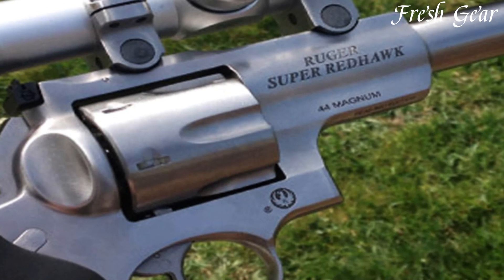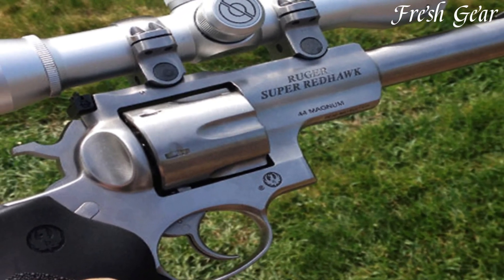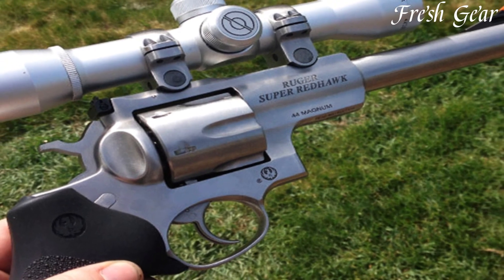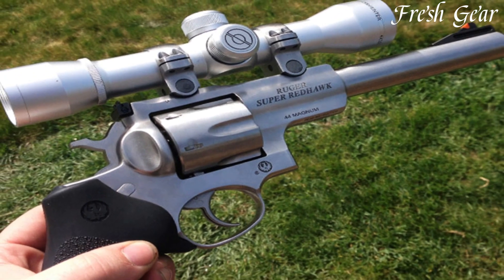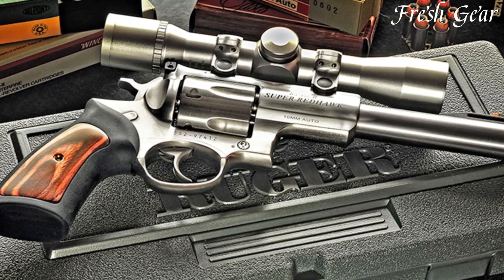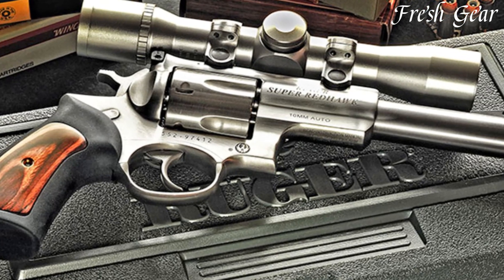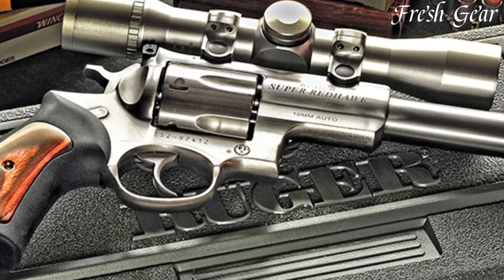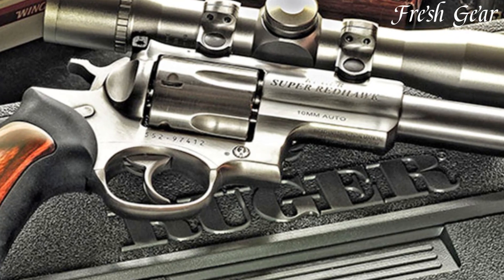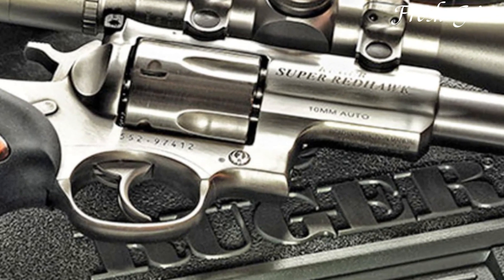The Ruger Super Redhawk is also available in .480 Ruger, allowing shooters to choose the level of power that suits their needs. The revolver incorporates a strong six-round cylinder, providing ample firepower. The Super Redhawk includes an adjustable rear sight and a ramp front sight for enhanced accuracy and target acquisition. The ergonomic grip design ensures a comfortable and secure hold, allowing for precise control and follow-up shots.